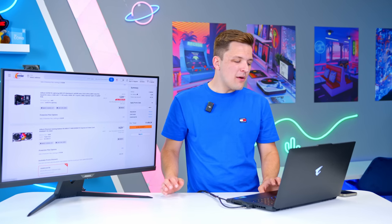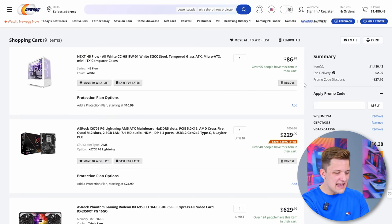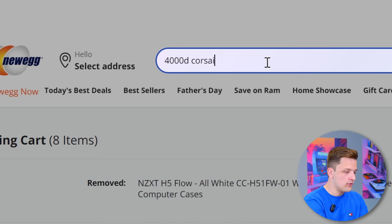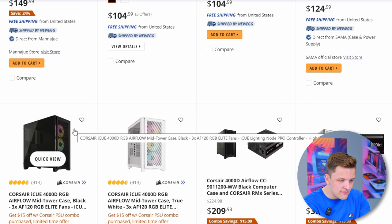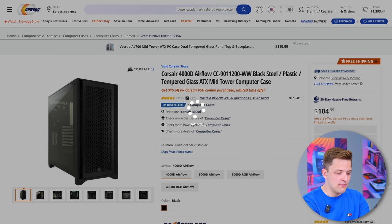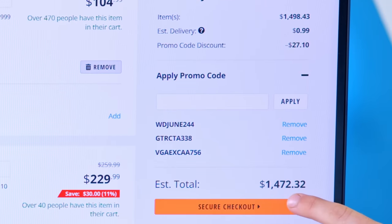The only thing about the build I might say could do with some improvement is maybe a slightly bigger case to accommodate the larger graphics card. Let's pop the case out for something I know will definitely fit — the Corsair 4000D. The 4000D Airflow in black is the one to go for. Definitely enough room for the GPU — we've built in that case loads of times. That gives us a grand total of $1,472 with some money left for RGB strips if you so desire.